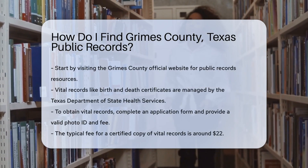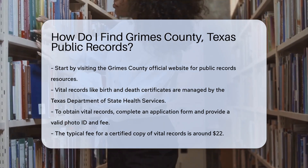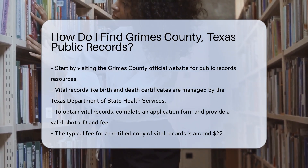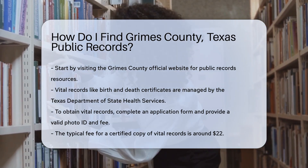Finding public records in Grimes County, Texas can be an easy process if you know where to look. Start by visiting the Grimes County official website. They offer a variety of resources and links to public records.